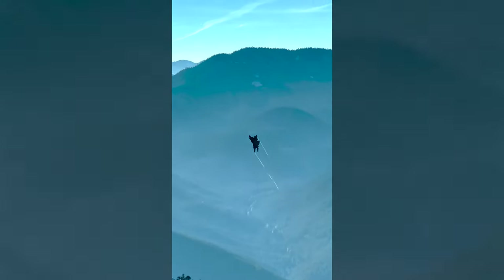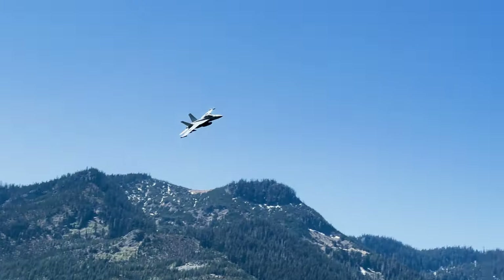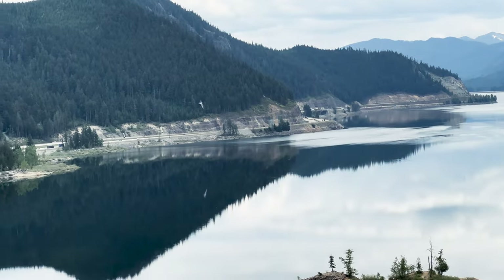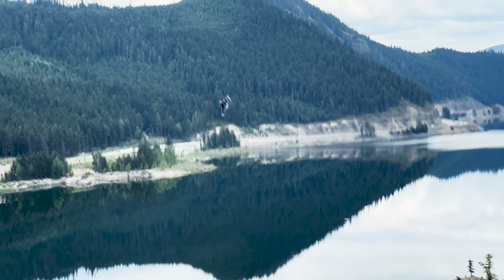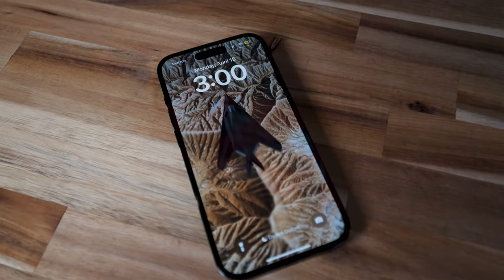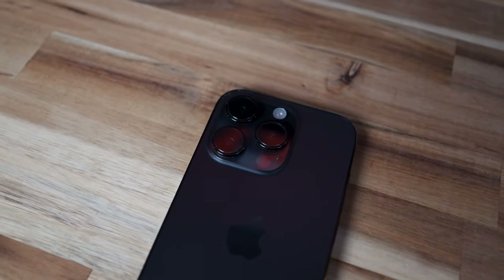If this next part isn't proof that you can capture awesome content with something that everyone has in their pocket, then I don't know what is. I've captured videos like this, and this, and this — all with my iPhone. I use the iPhone 14 Pro because it has 4K 60fps and the 3x zoom camera. The 15 Pro Max has a 5x camera which is even better, but I'm not the biggest fan of those huge phones. So hopefully they add it into the 16 Pro.